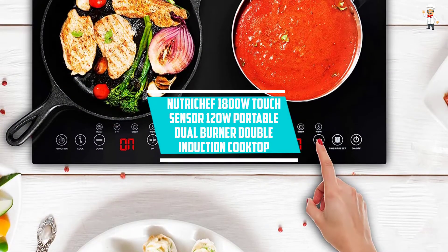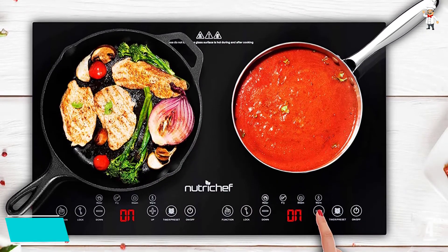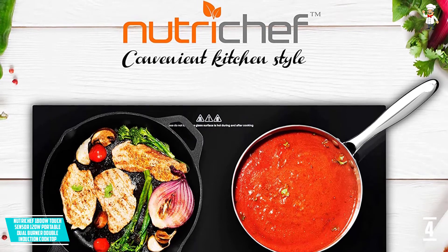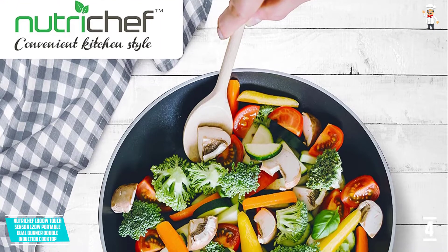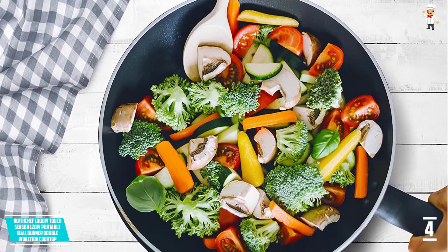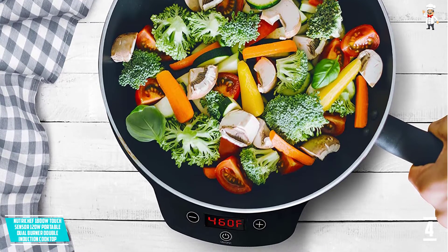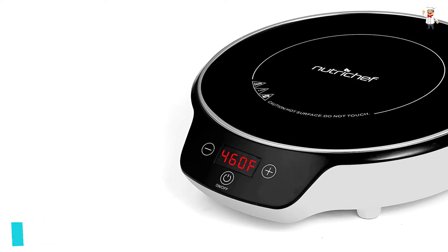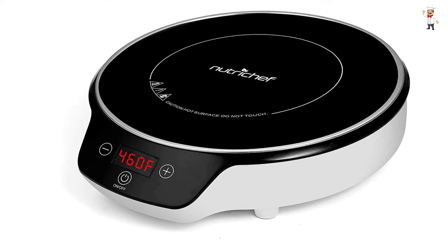At Number 4: Nutri-Chef 1800W Touch Sensor Portable Dual Burner Double Induction Cooktop. You can cook your delicious foods as you desire with the Nutri-Chef Electric Cooktop. It is equipped with two heating zones which allow you to cook different foods at the same time. You can easily switch from one mode to another with only one press of a button. Since this cooktop cooks using electromagnets, no heat is lost, ensuring faster heat for quick cooking. The built-in child safety lock keeps little ones from operating the device, and the LCD is easy to operate for convenient cooking.